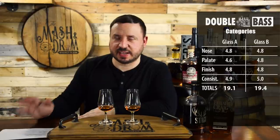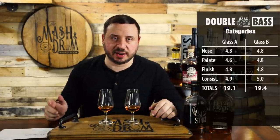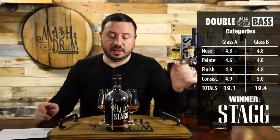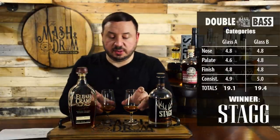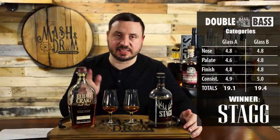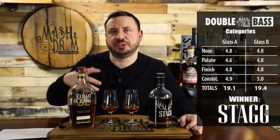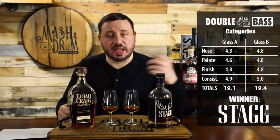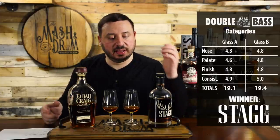As you can see on the scoreboard, this was probably our closest matchup ever in a Double Bass. Coming in at 19.4 total score is letter B, and just behind at 19.1 is letter A. Let's see which one letter B was — I guessed it was Stagg, and it is: Stagg Jr. Batch 12. So Stagg Jr. wins. If you can only buy one, they're two completely different bourbons. If you want more balance, leather, a richer or older profile with more oak, go with Elijah Craig C919. If you want something more candy-sweet, molasses, cherry, with that signature Buffalo Trace oak profile, go with Stagg Jr.